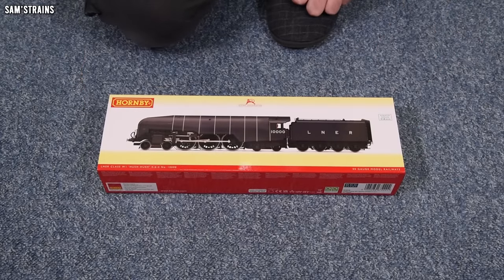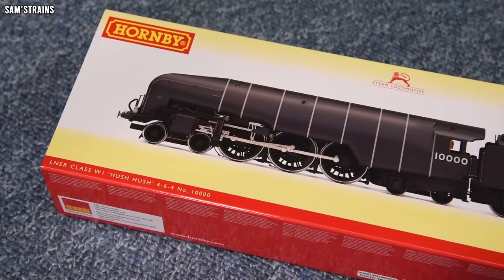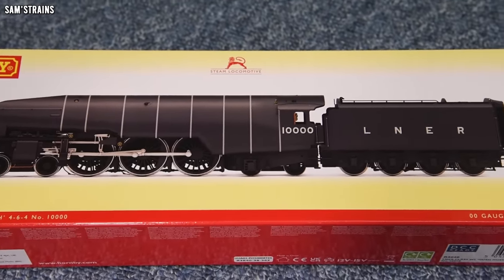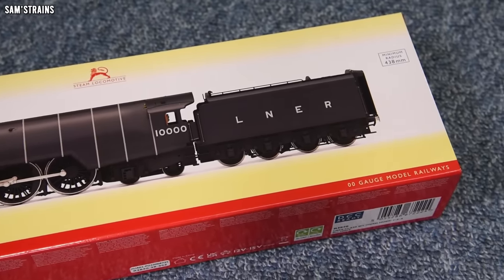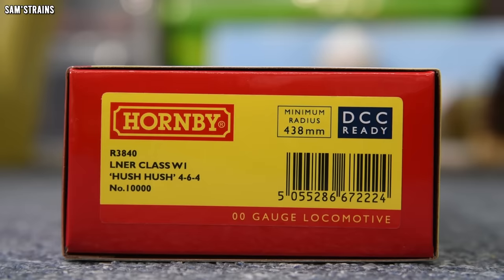Let's start taking a look at this then. As you can see, this is in the LNER Battleship Grey livery - completely unique in my collection. The version I have is R3840: an LNER Class W1 Hush Hush 4-6-4, unique wheel configuration, number 10,000, and it is DCC ready as well.